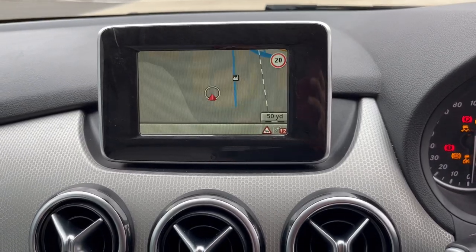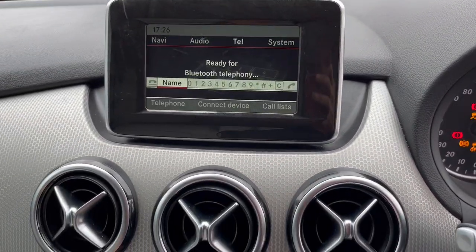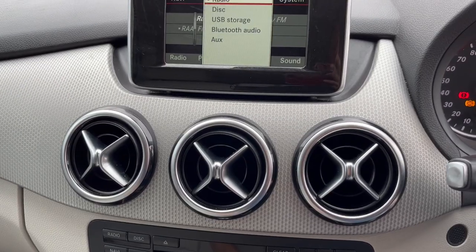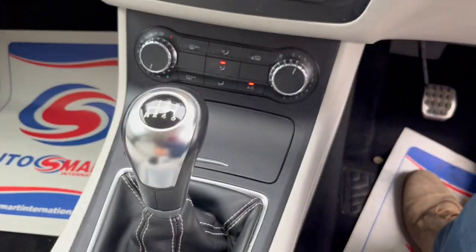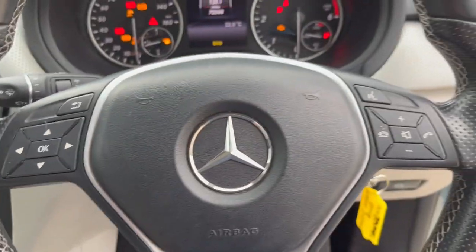Just loading the map up there. Six speed gearbox, Bluetooth connectivity, full media pack as well. Climate control, air conditioning, and a multi-function steering wheel.